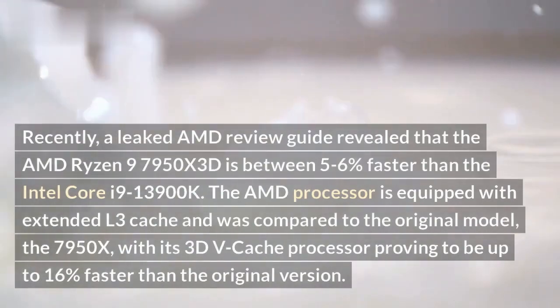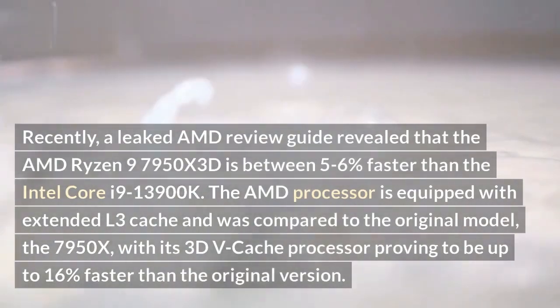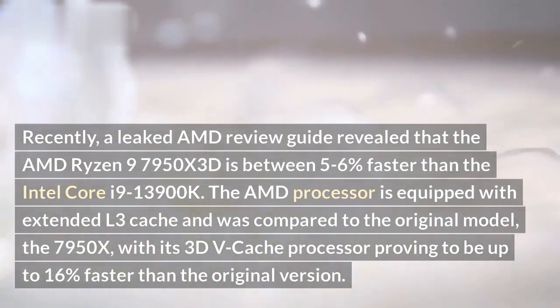Recently, a leaked AMD review guide revealed that the AMD Ryzen 9 7950X3D is between 5-6% faster than the Intel Core i9-13900K.